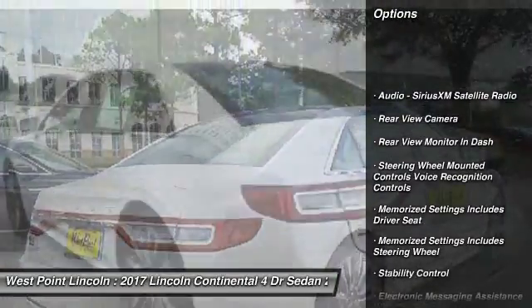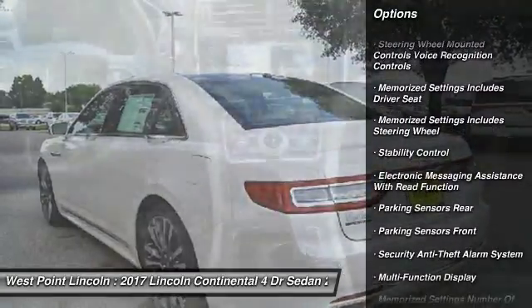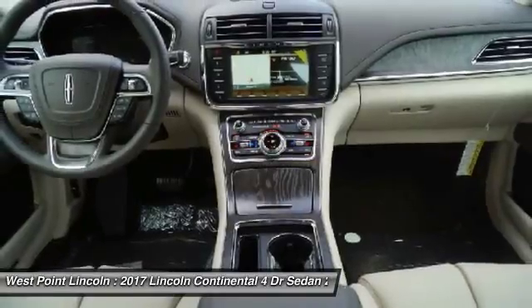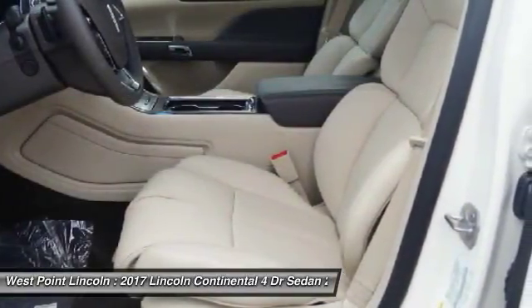Keyless entry, remote engine start, stability control, traction control, cruise control, universal garage door opener, child safety locks, trip computer, power brakes, rear floor mats.